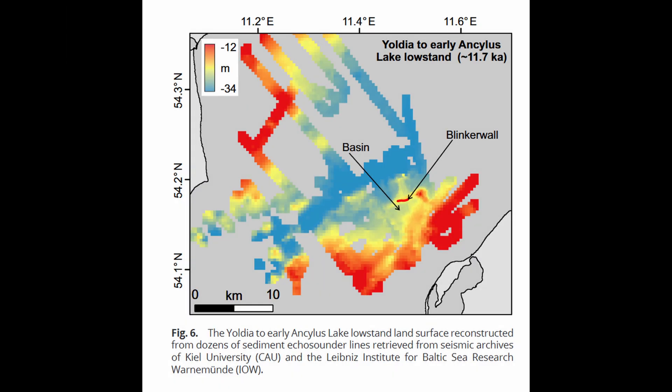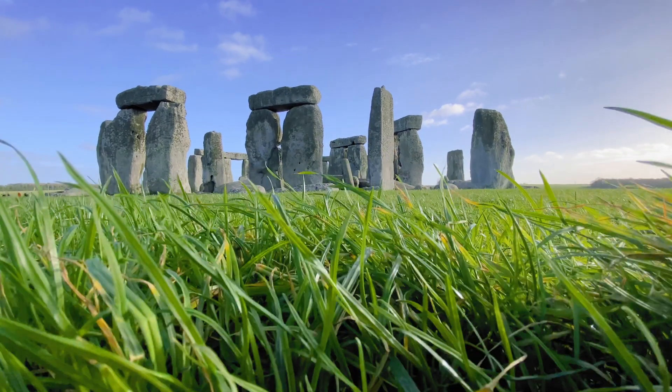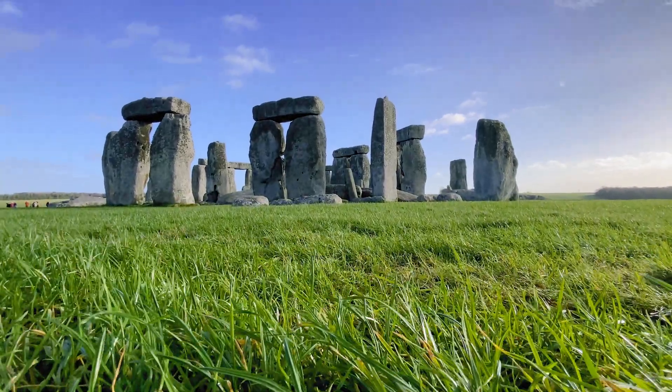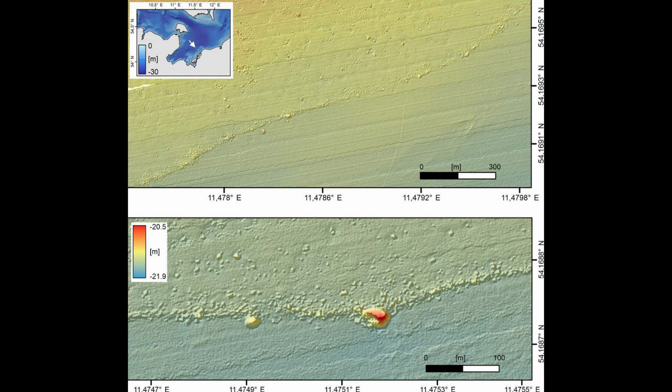A structure like this tells us that the hunter-gatherers who built it weren't just simple nomads. They had a deep understanding of animal behavior and were capable of incredible engineering and cooperation — all without modern tools. This wall was built thousands of years before Stonehenge, and it was hidden from us until a lucky sonar scan brought it back into the light.